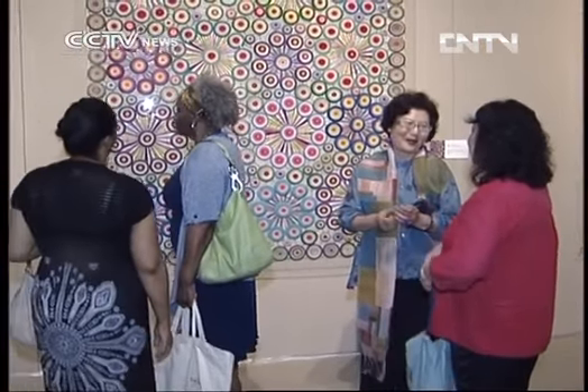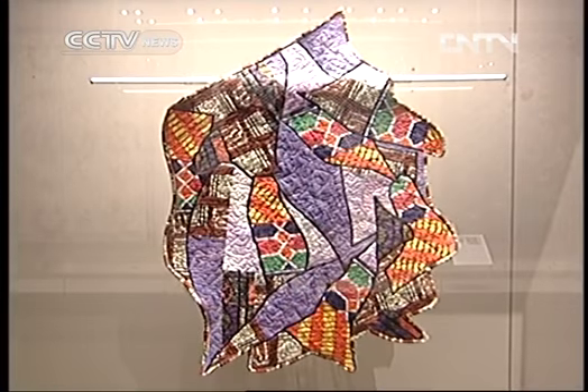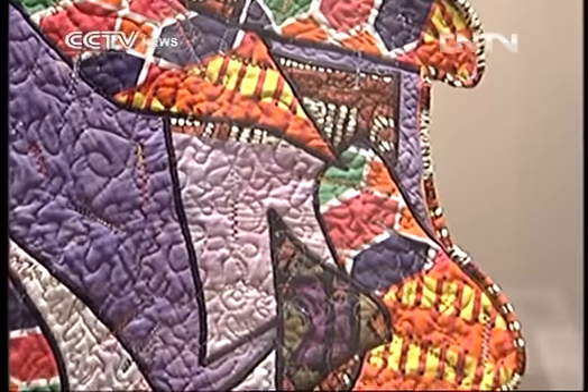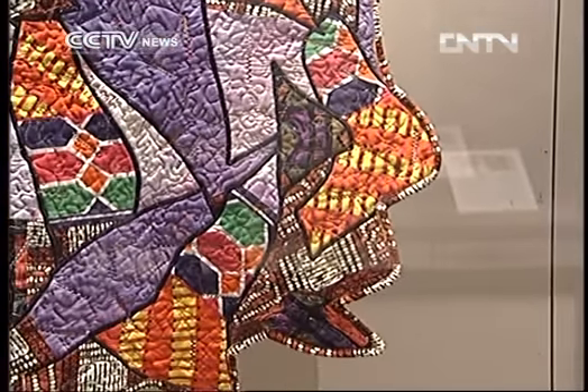Edna J. Patterson-Pattie's work, Out of the Box, was designed to break out of the traditional square or rectangular shape of a quilt. She used the collage layering technique to create the original design and says she draws ideas from her everyday life.